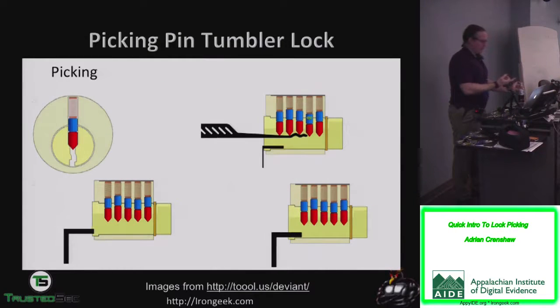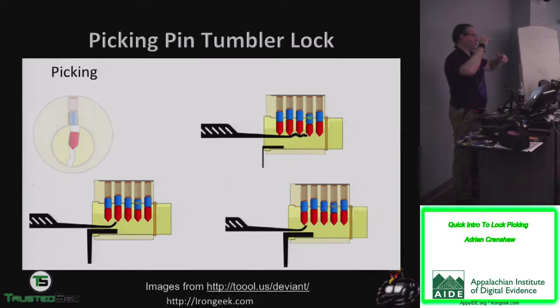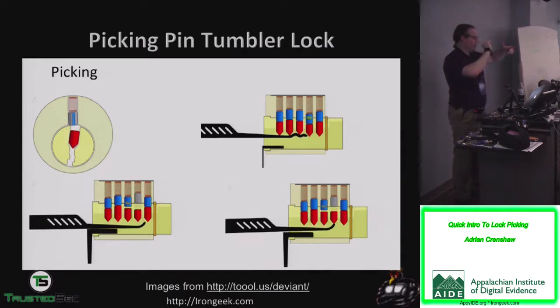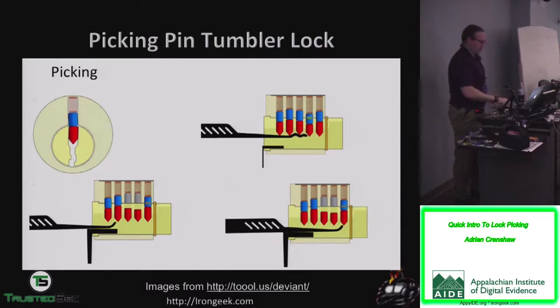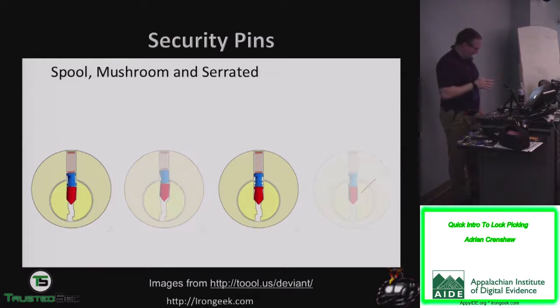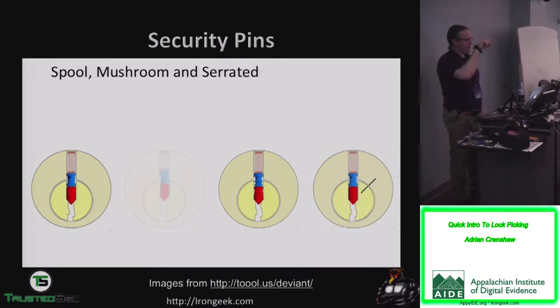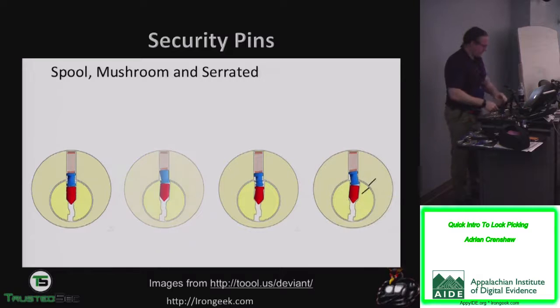You see the process of single pin picking in the illustrations. Things people can do to make a lock harder to pick include throwing in spool pins or mushroom pins — there's an extra dip in the pin, and when you try to lock it above the shear line it hangs. That's a false set; you have to release a little tension, push it up again. Put a few spool pins in a lock and it becomes demonically difficult to open.